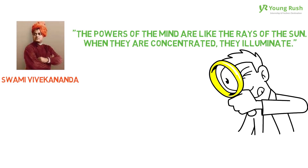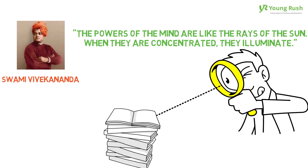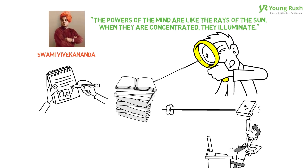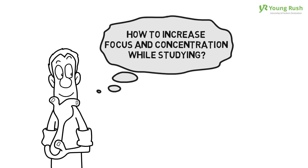Concentrating is hard, especially if it is a hard subject or a boring subject. With a sense of determination, and by implementing some effective study techniques, even the dullest subjects can be conquered with increased concentration. Young Rush suggests some of the valuable tips to increase your focus and concentration during a study session.